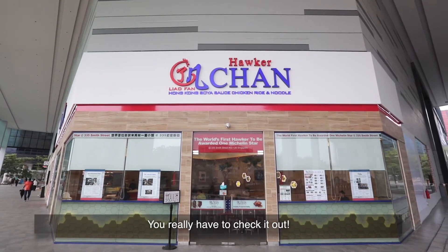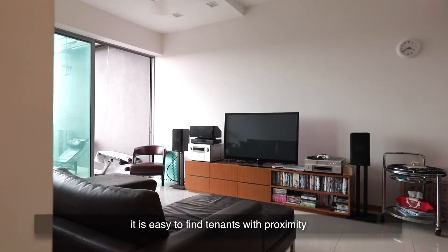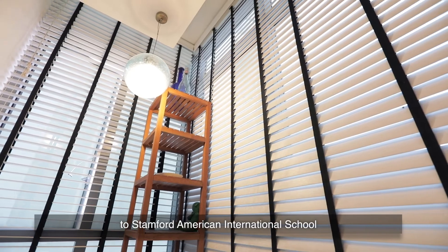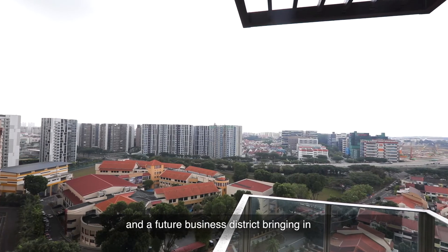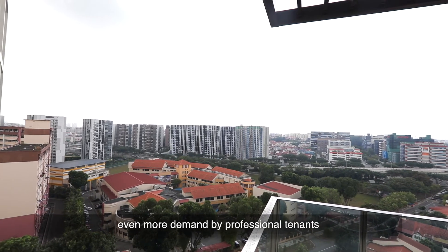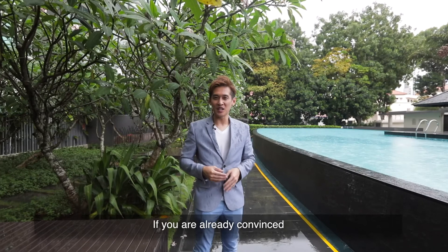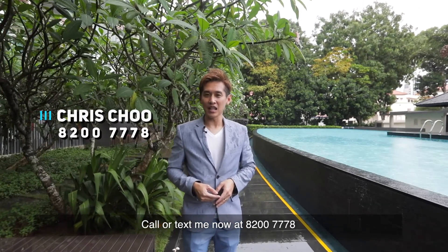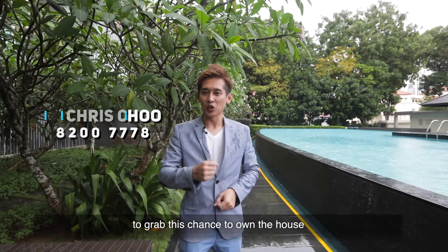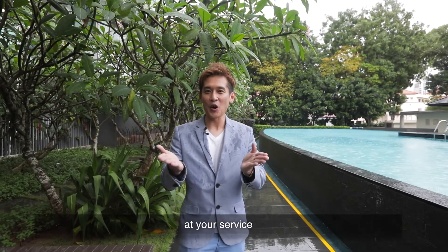Number six: easy to rent. It is easy to find tenants with proximity to Stanford American International School, Marist Stella School and the future business district, bringing in even more demand by professional tenants. If you are already convinced, call or text me now at 8200-7778 to grab this chance to own a house. I'm Chris Chu — my team and I are at your service.